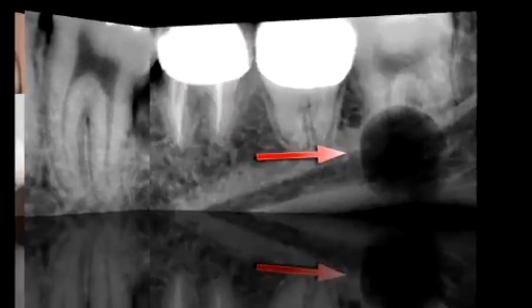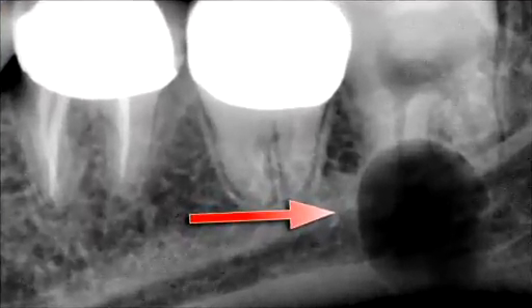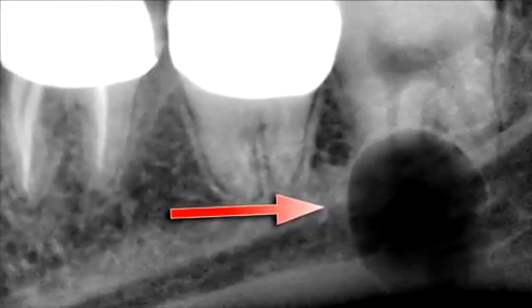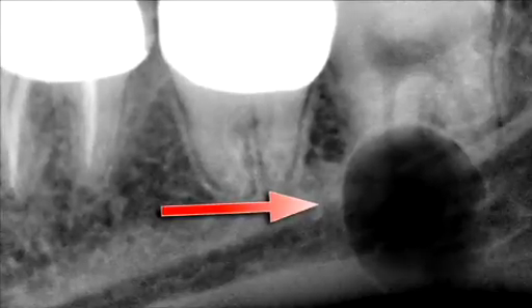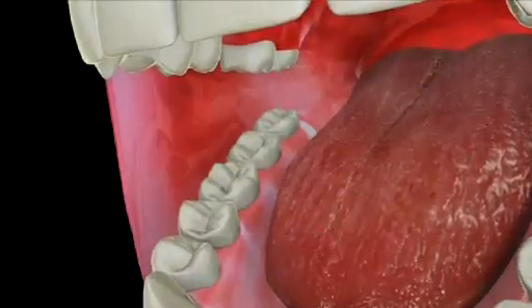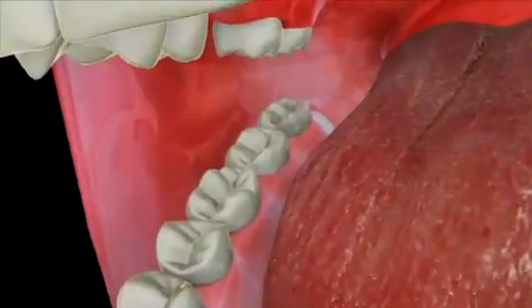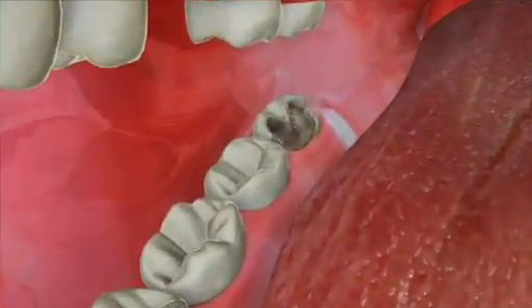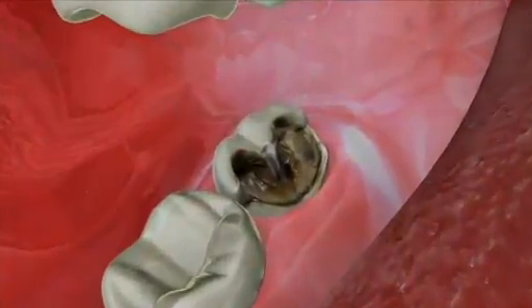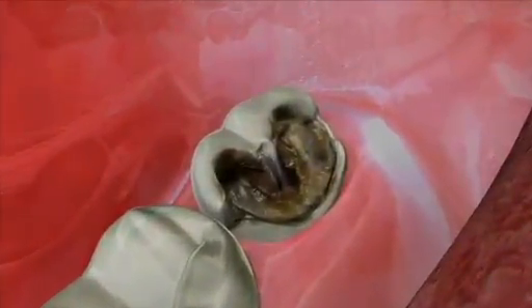Sometimes, impacted or partially impacted wisdom teeth can also lead to the formation of cysts, and in worst case scenarios, even tumors, which could potentially destroy an entire section of your jaw. Lastly, a fully erupted wisdom tooth may need to be removed because they are very hard to clean and can cause severe tooth decay. So for these reasons, sometimes the smart move is to have your wisdom teeth removed.